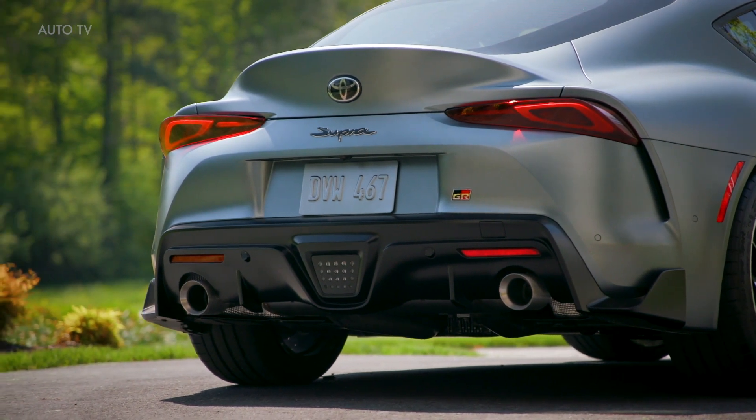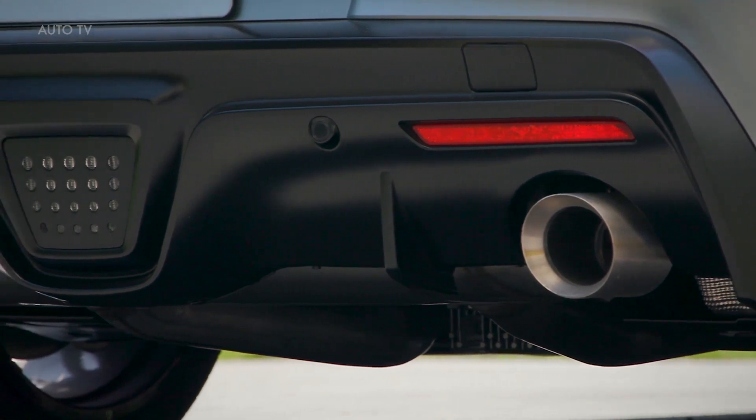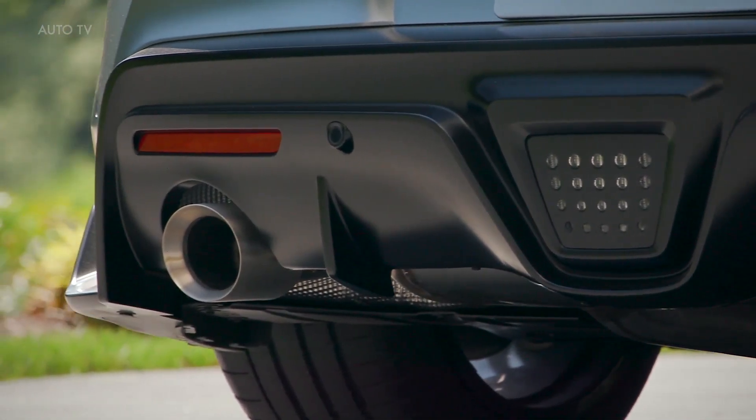In fact, it's even quicker than the vaunted fourth-generation Supra that was powered by a sequentially turbocharged inline-six with 320 horsepower.